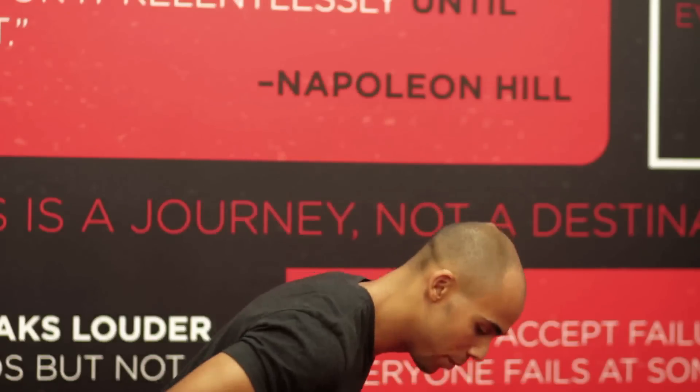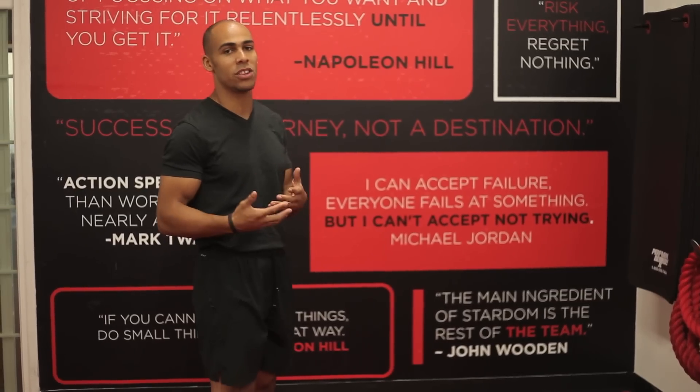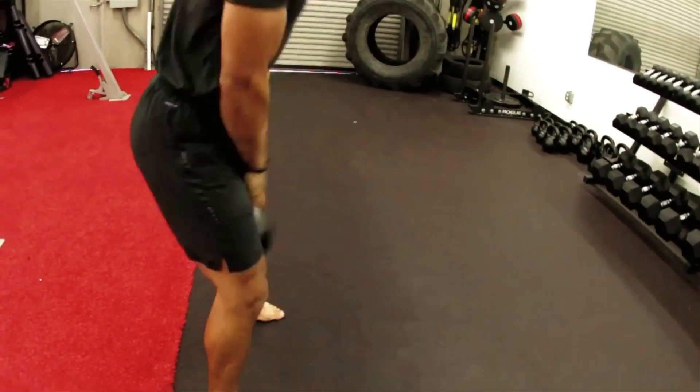So when we swing a kettlebell we're going to activate the glutes, which is going to extend the hip and alleviate the root cause of a lot of people's low back pain. So number one reason you should be swinging a kettlebell is for glute activation.